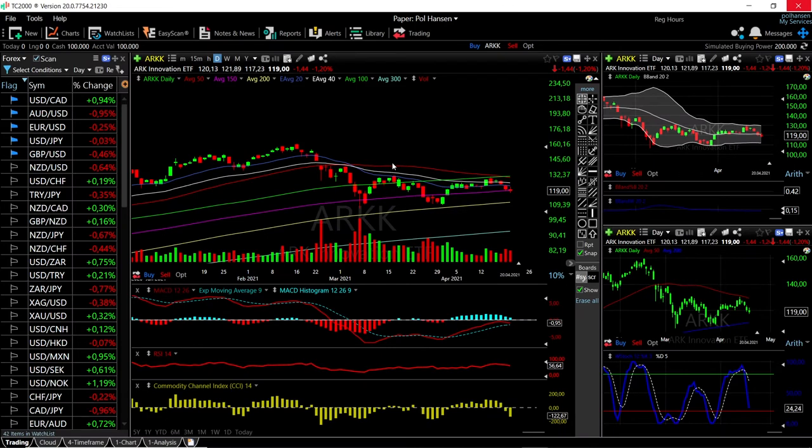Welcome back. We are here looking at the ETFs and this is going to be my daily forecast for Wednesday, April 21st, 2021. If you'd like to support our channel, hit the subscribe button, the like button, and the bell button to see our new videos. You're welcome to join us over at Patreon — the link is down below.